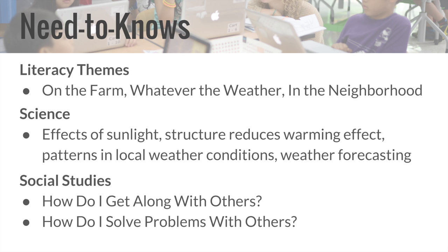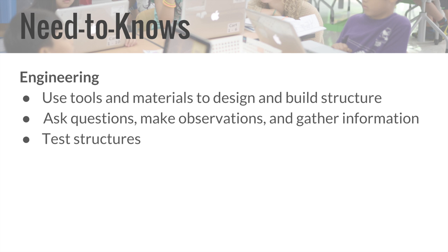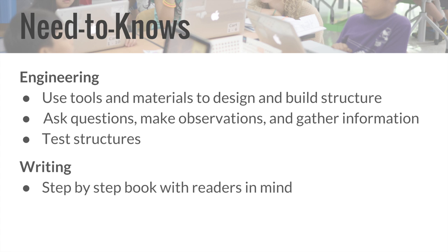In social studies, they learned how to work together as a community to solve problems. For engineering, students learned to use tools and materials to design and build a structure, applied engineering practices, and tested out their structures. We hope to include writing by having students write a step-by-step book on the heat energy flow from the sun to the plants.